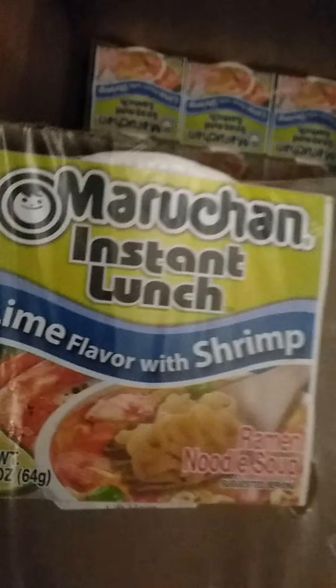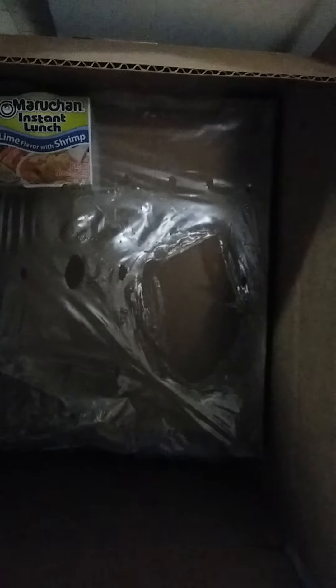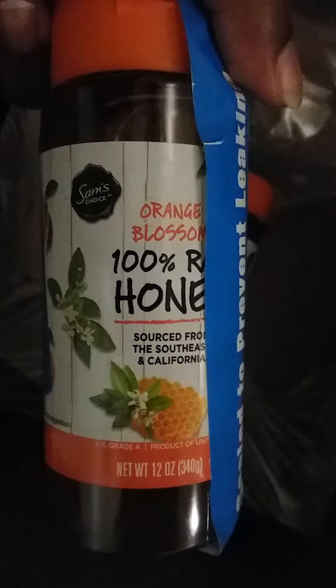I've been eating on these — I ordered two cases of the lime flavor shrimp Maruchan noodles and I love this honey. I ordered four of these — it's the 100% orange blossom raw honey and I like to use that kind of honey for my tea. That is it for that box.